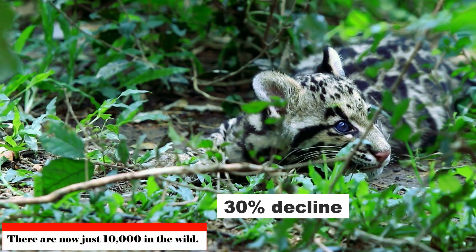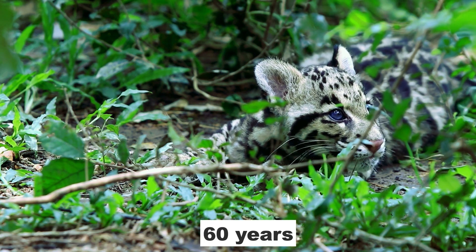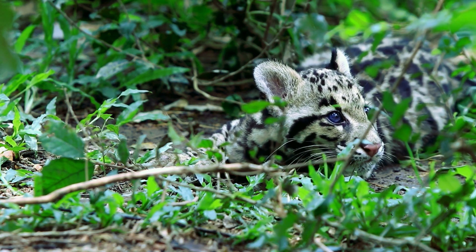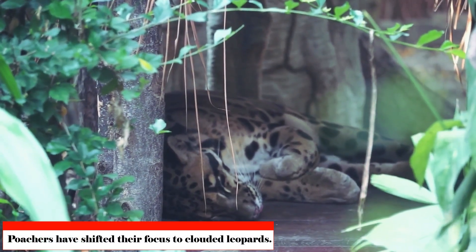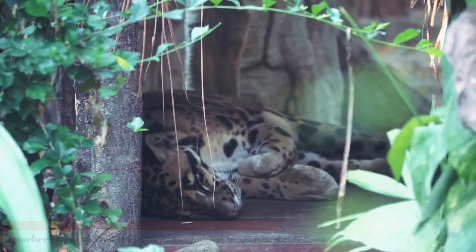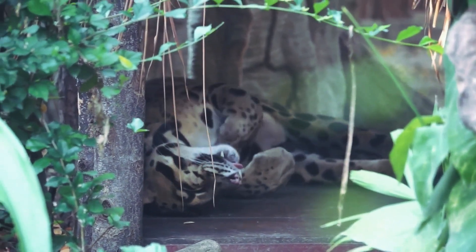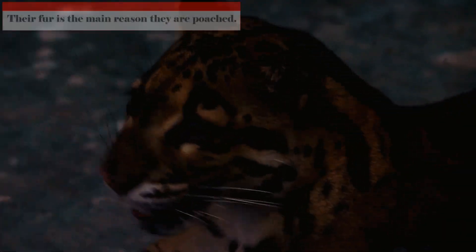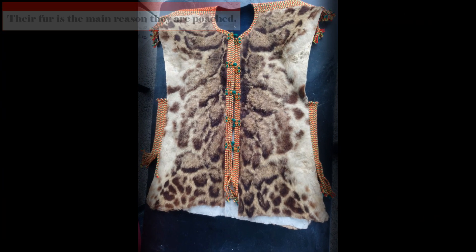Regretfully, there has been a 30% decline in the population of these magnificent cats over the previous 60 years due to widespread poaching, and there are now just 10,000 in the wild. As tiger populations have drastically decreased due to comparable causes, poachers have shifted their focus to clouded leopards. Their fur is the main reason they are poached, although traditional Asian medicine also uses their feet, claws, skull, and bones.